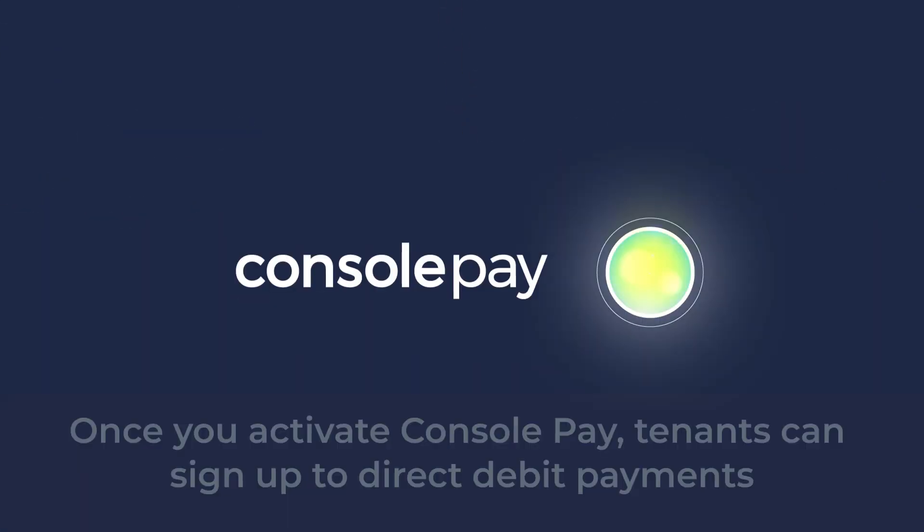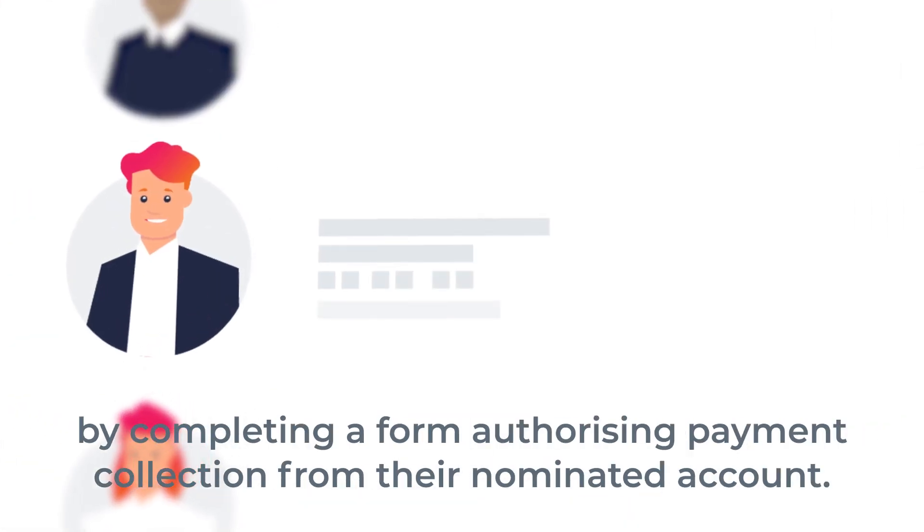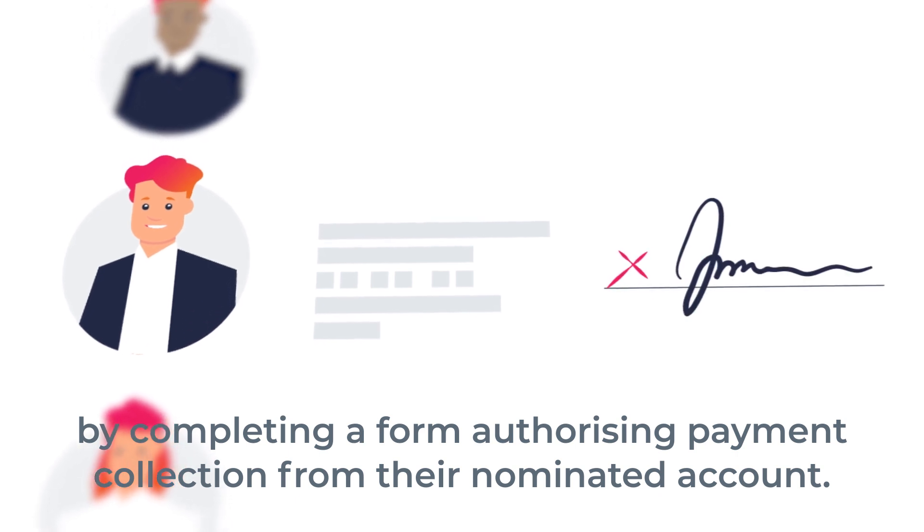Once you activate Console Pay, tenants can sign up to direct debit payments by completing a form authorising payment collection from their nominated account.